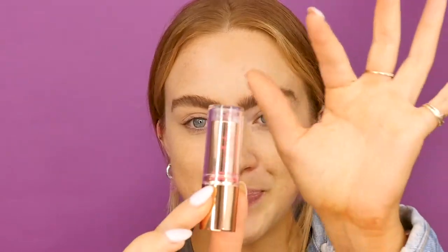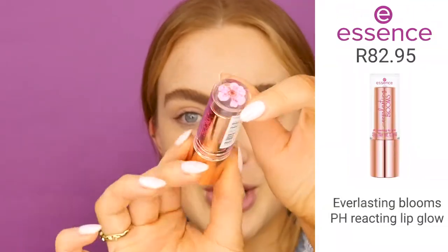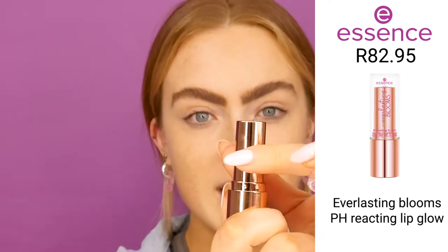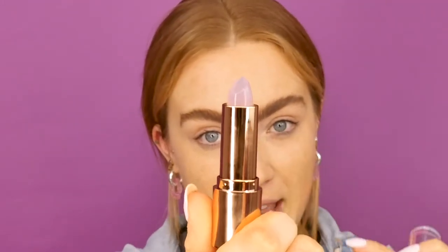First off we're going to start with this really cool product — I've never seen anything like this before. It's this super cute little lipstick that looks see-through but turns pink. It's literally like a little magic trick. I used to love these color-changing products when I was a little girl, and now we've got a big girl version. I'm going to put it on and you'll see it slowly go all pink.